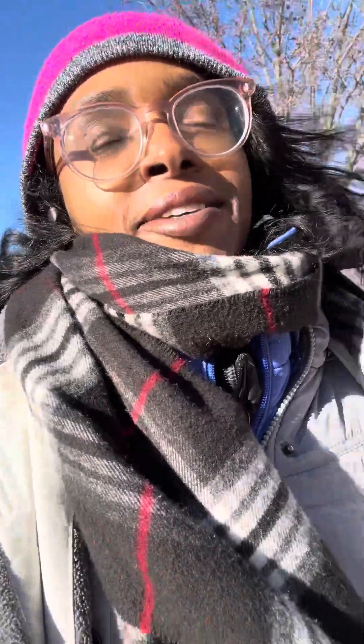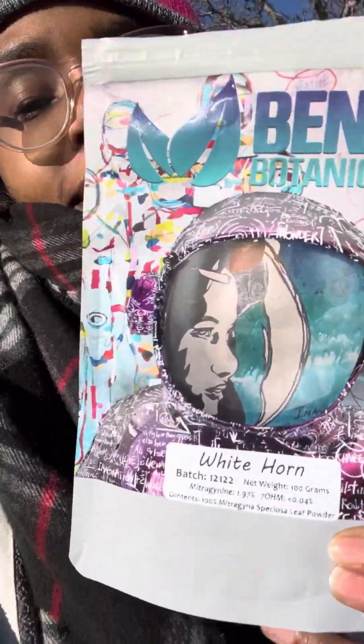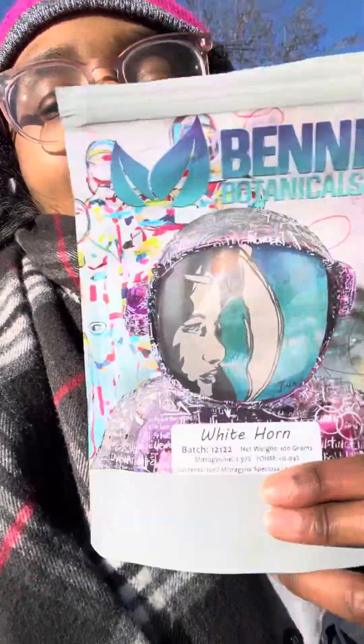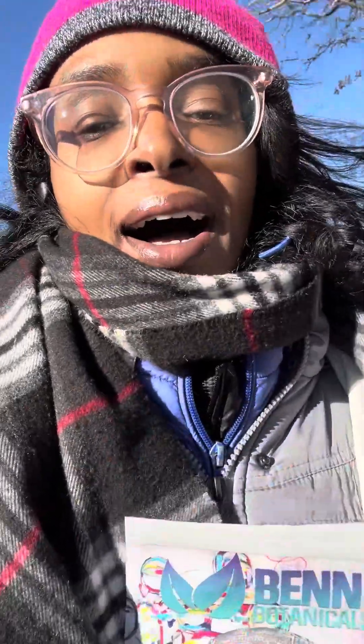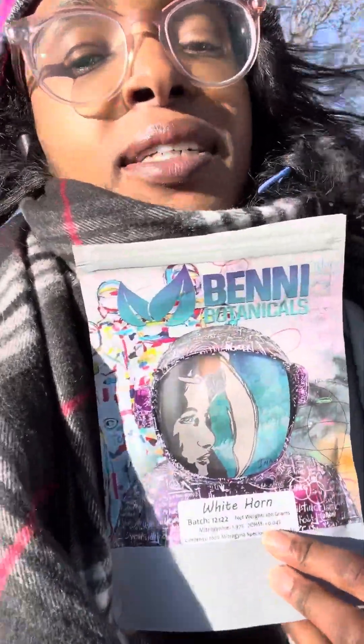Anyway, enough about me complaining about the cold — let's talk about Kratom. I love this strain and this vendor: Benny Botanicals White Horn. It was one of my first small batch Kratoms and it made me fall in love with small batch. They have really great Kratom.